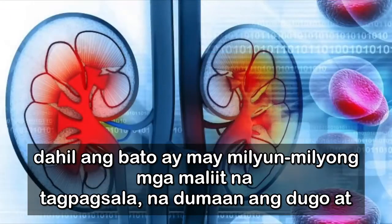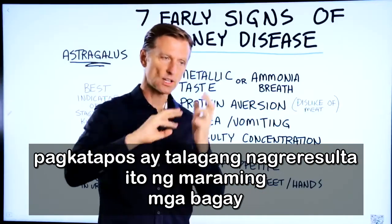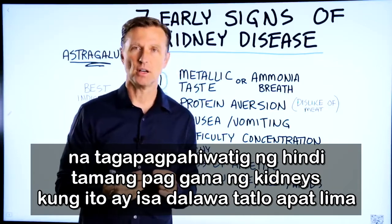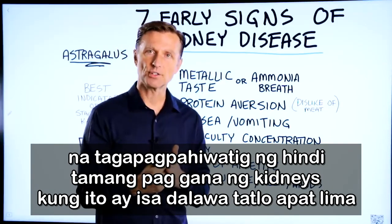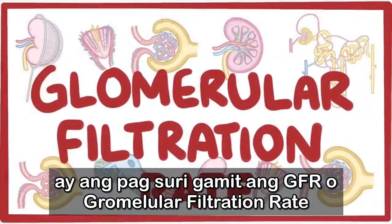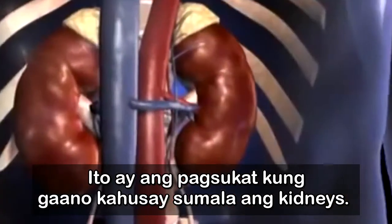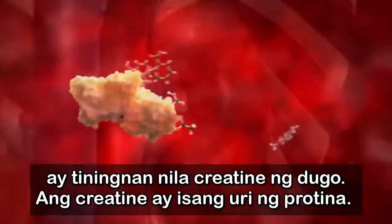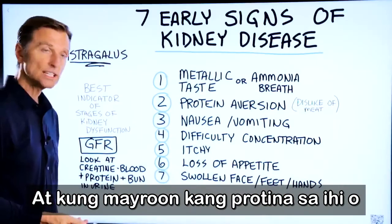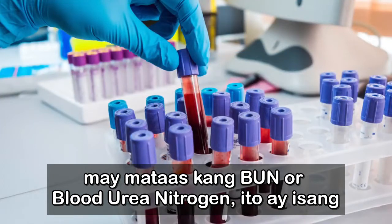The kidney has millions of tiny little filters — the blood goes through, it recycles a lot of things, and gets rid of the waste. One of the best indicators of kidney dysfunction, whether it's stage one through five, would be to check the GFR — glomerular filtration rate — a measurement of how well the kidney is acting as a filter. One way they look at this value is by checking creatinine in the blood, which is a type of protein. Also, if you have protein in the urine or high BUN — blood urea nitrogen — those are indicators checked via a blood test.